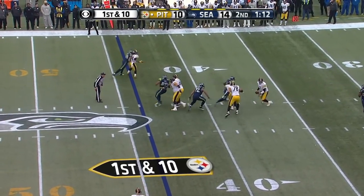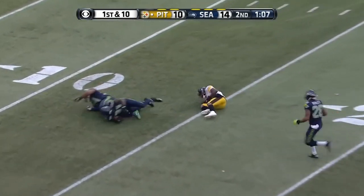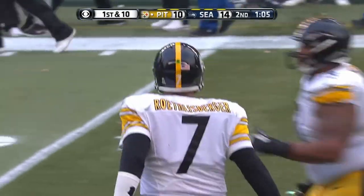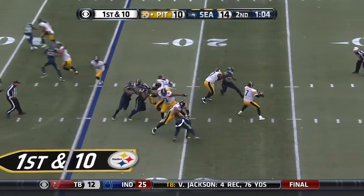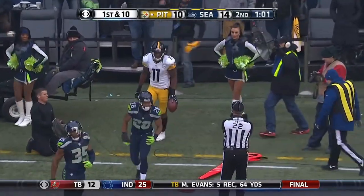Roethlisberger, who has not been sacked so far, again buys time. He's got Wheaton open and he's got the catch at the 15. After a second Steelers timeout from the 15, a wobbler but it's there for Wheaton again. Puts him over a hundred.